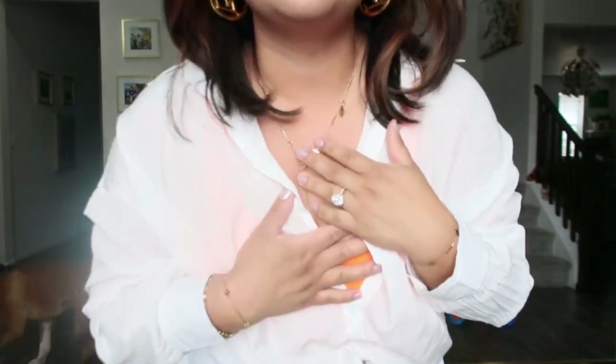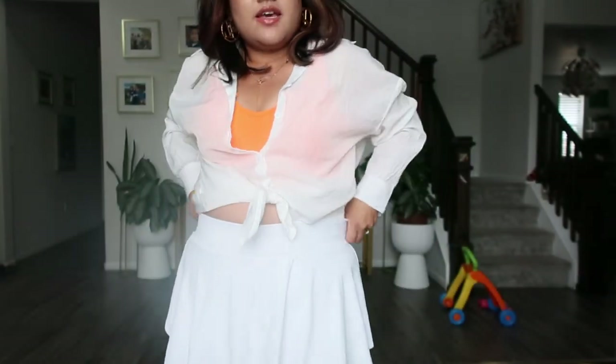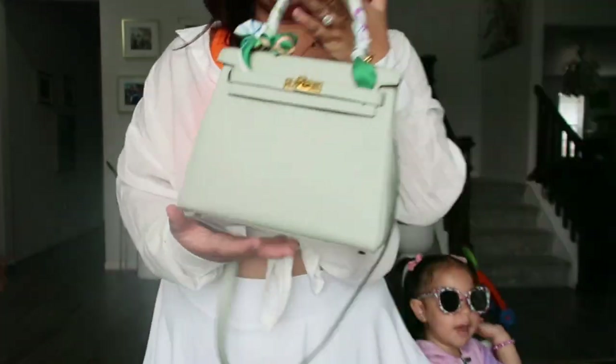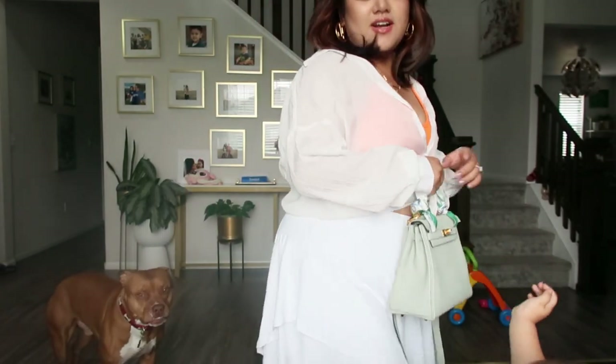Earrings are Louis Vuitton, Hermes necklace, and this is just like a tennis skirt, orange tank, and a sheer blouse with my Hermes Kelly 25. Shoes are Nike.